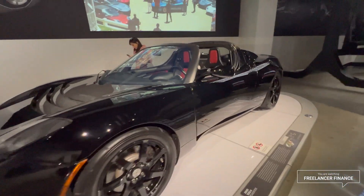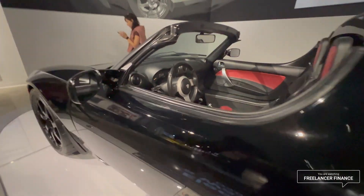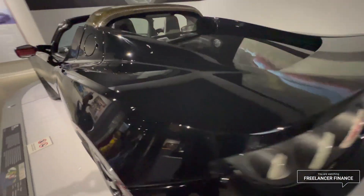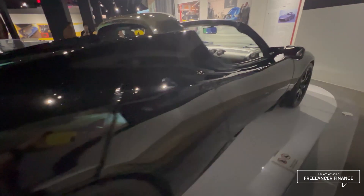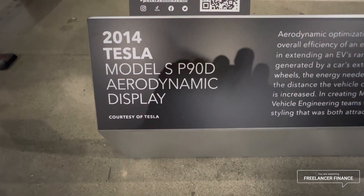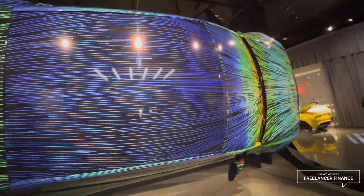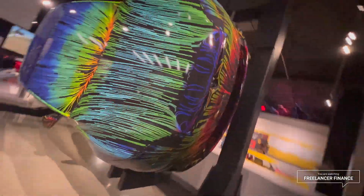The 2008 Tesla Roadster — I drove this car in Forza on Xbox. It's the car that started it all. And here's the 2014 P90D aerodynamic display showing the evolution from high drag to low drag. Pretty gnarly stuff.